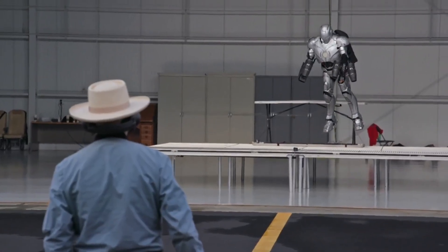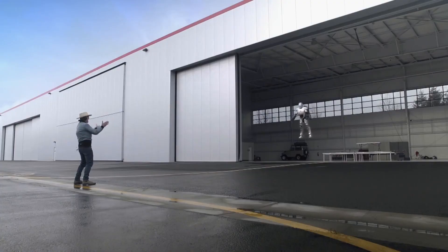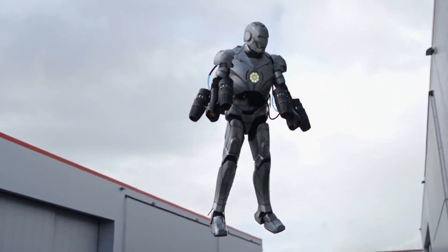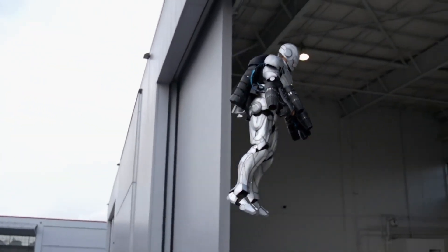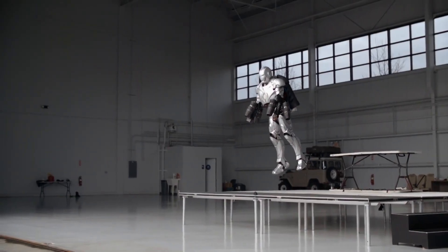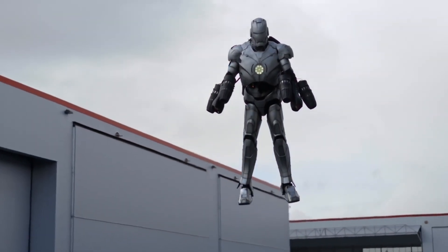But wait, there's more: super strength, enhanced agility, and a heads-up display that would make any gamer jealous. It's not just a suit — it's a powerhouse of technology, seamlessly integrated for the ultimate superhero experience. Iron Man didn't just save the day on the big screen; he revolutionized the way we look at technology.